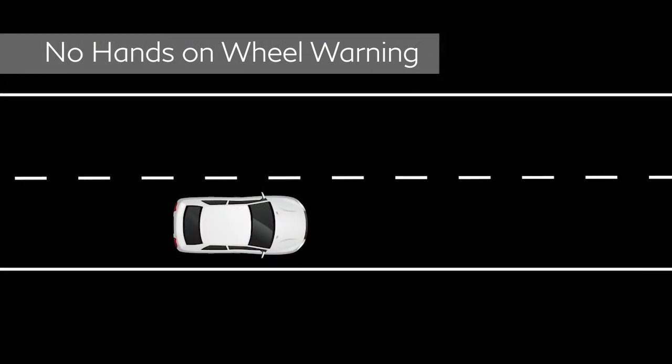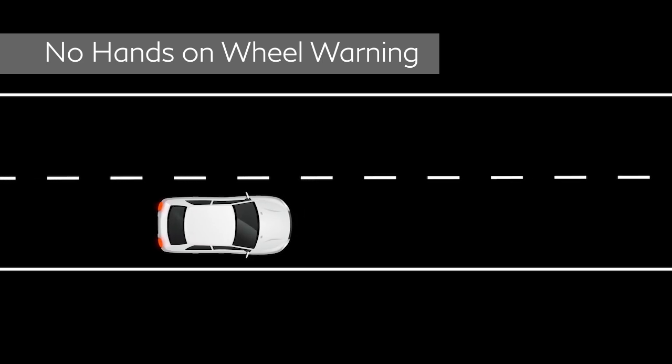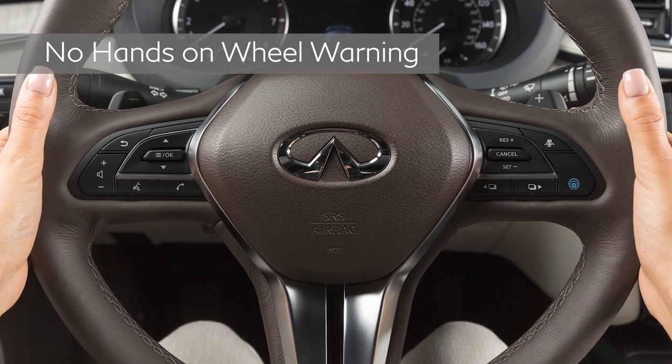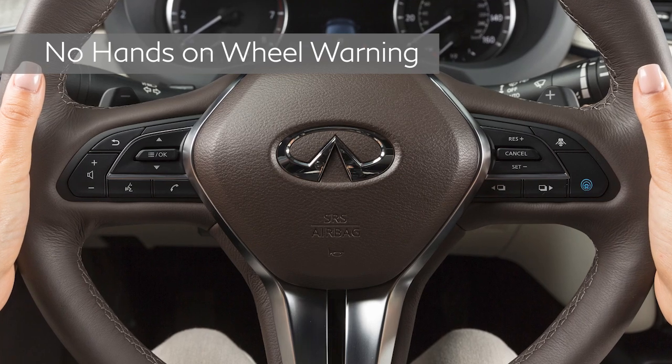If still no steering input is detected, an emergency alert sounds and the vehicle will slowly be brought to a stop in the traveling lane. If steering input is detected during any of these warnings, the no-hands-on-wheel sequence will be cancelled.